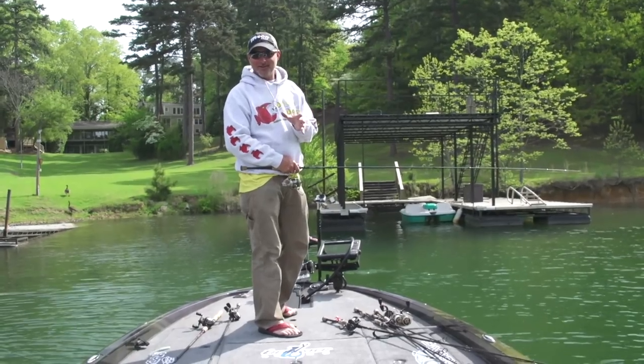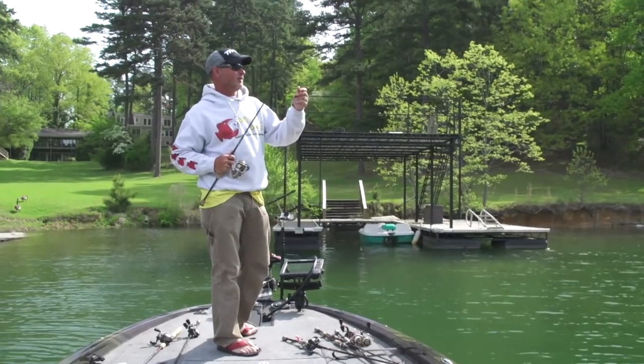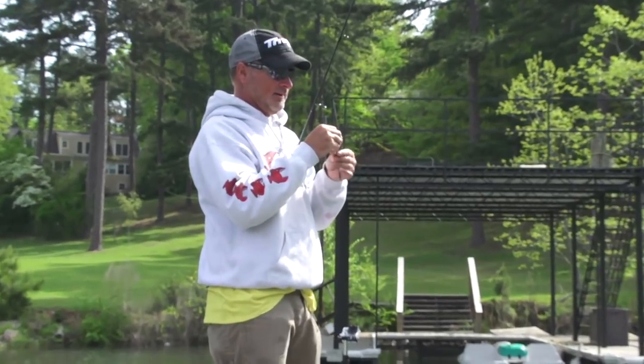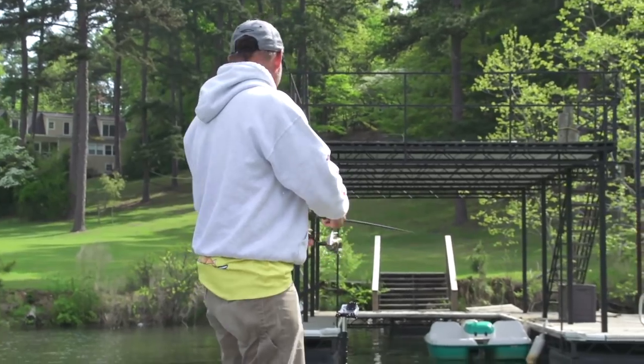That might have been the record right there — very possibly. When you're throwing big baits like my squirrel tail, you're only going to have opportunities for big ones. That fish followed me and I'd say he was probably in that 15 to 18 pound range.